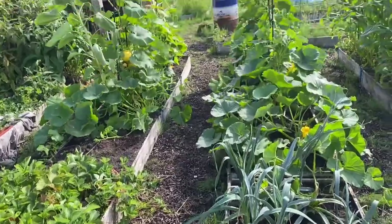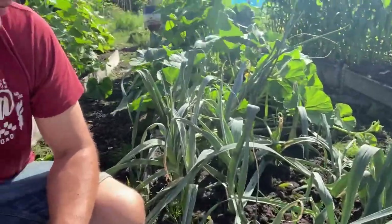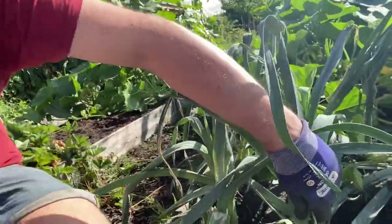Two rows done in about half an hour. With my leeks — terrible, absolutely terrible. I'm fairly certain this is allium leaf miner. Next year, if I want to grow leeks, it's going to have to be enviromesh for them. I'm fairly certain I had it last year too — I moved them down the other end of the allotment and it's still got them.